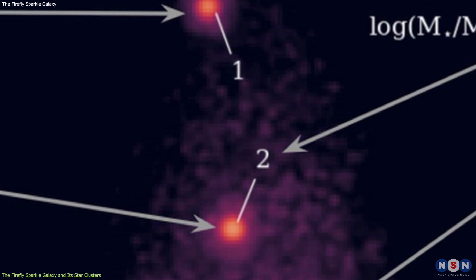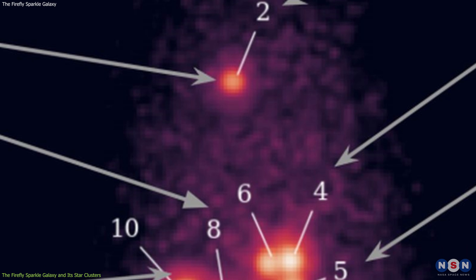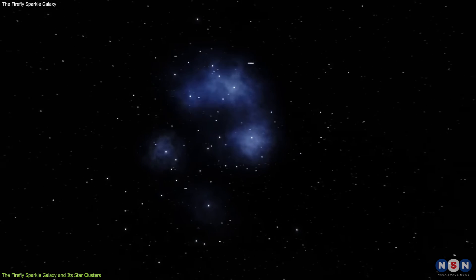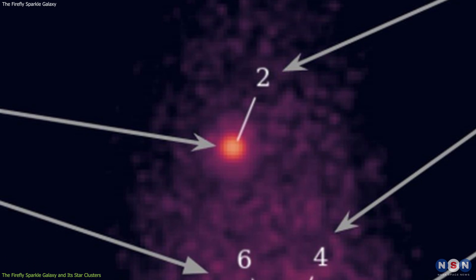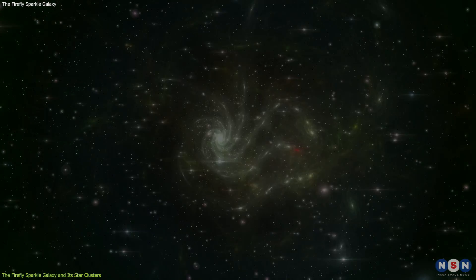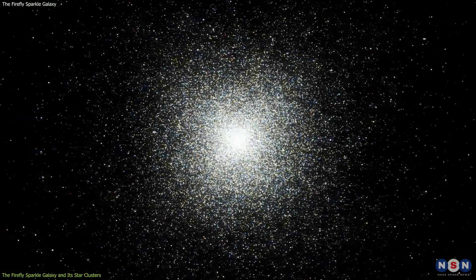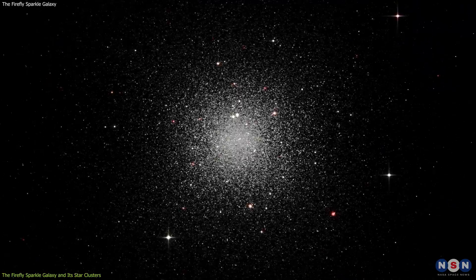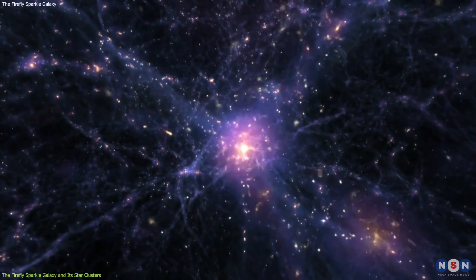This galaxy has about 20 star clusters, with masses ranging from 10 million to 100 million solar masses. These star clusters are very young, with ages ranging from 10 million to 100 million years. They are also very bright, with luminosities ranging from 10 million to 100 million times that of the Sun, and they account for about 80% of the total light of the galaxy. This is similar to the globular clusters in the local universe, which are spherical collections of old stars that orbit the center of the Milky Way and other galaxies. Globular clusters are thought to be remnants of the early stages of galaxy formation, when the universe was more dense and chaotic.